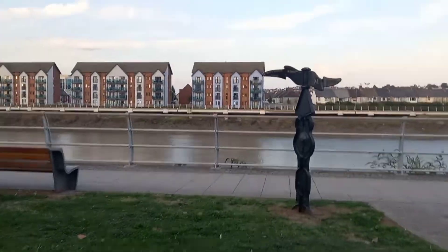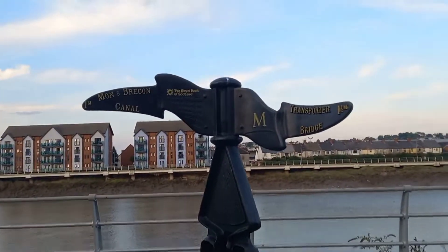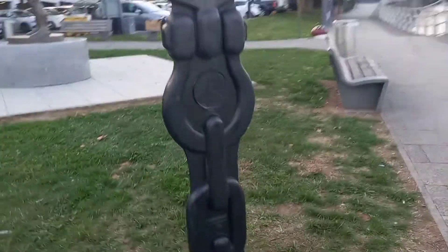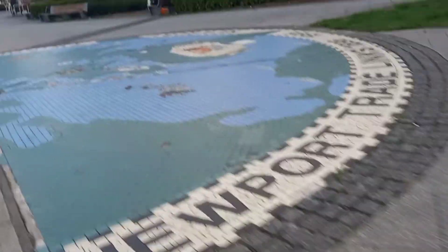This looks like a National Cycleway path sign. Mon and Brecon Canal to the left, Transporter Bridge to the right. And Otis at the post. We've visited this map once before, so we'll leave that today.